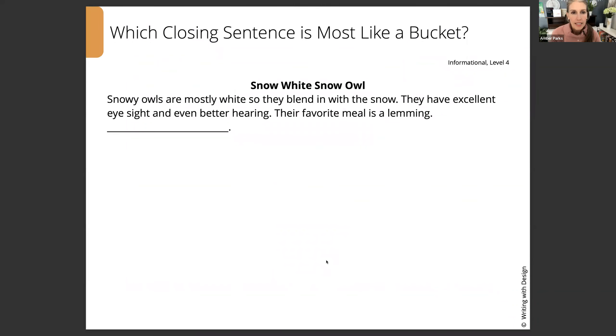Let's take a look at some short pieces, and then I'm going to pop up three different choices for us to consider for our closing sentence. So: Snow White — Snowy Owl. Snowy owls are mostly white, so they blend in with the snow. They have excellent eyesight and even better hearing. Their favorite meal is a lemming.